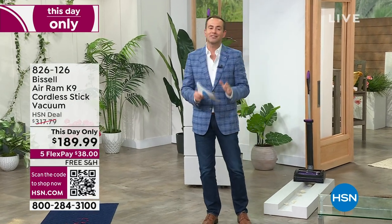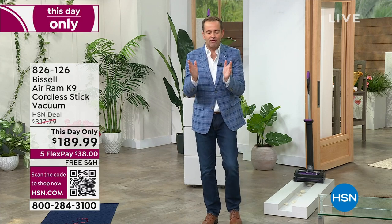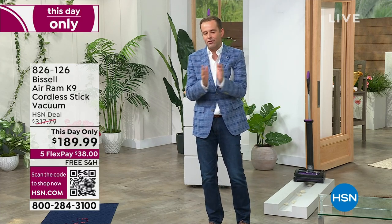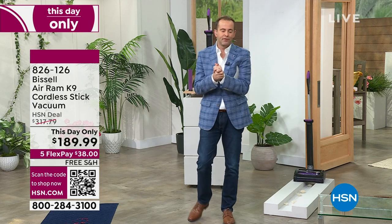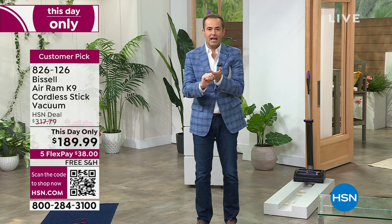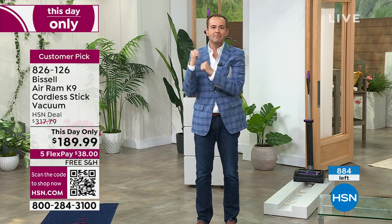This is going to go nuts. Let me get all the details out right away. Producer Kevin, how many do we have available at this price? Fewer than 900. If you have a Bissell Air Ram and want to upgrade, if you've been waiting, or if you're looking for a cordless vacuum that delivers — you just found it.